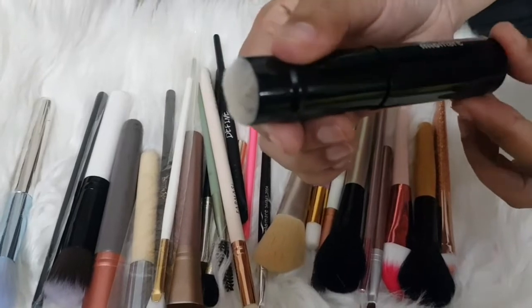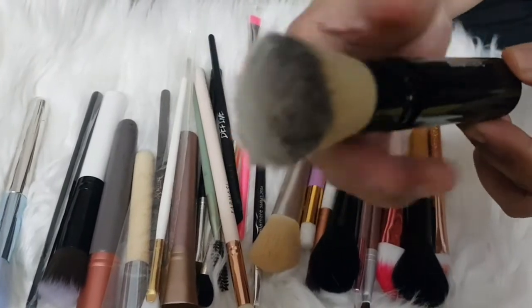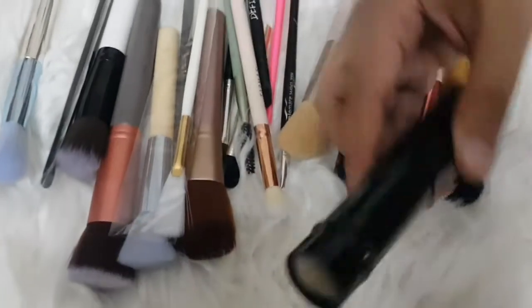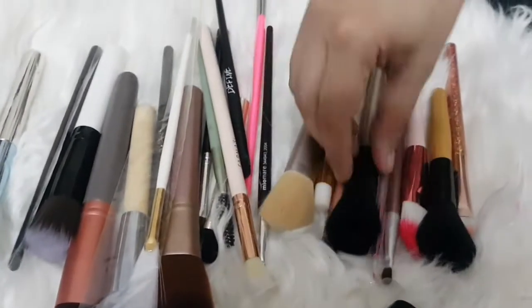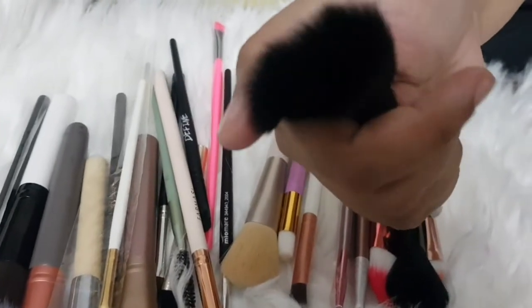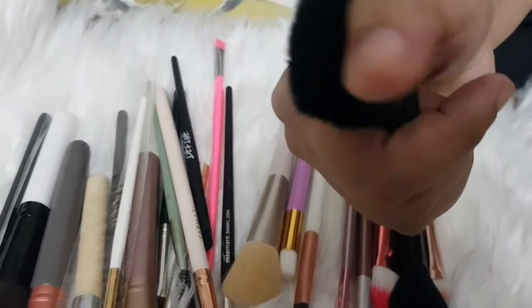This brush you can use as a powder brush — you can add it and keep it in your bag and use it for traveling. The quality is very good; I wasn't expecting it to be this good at this price.